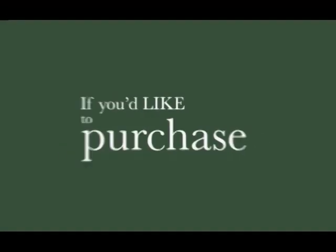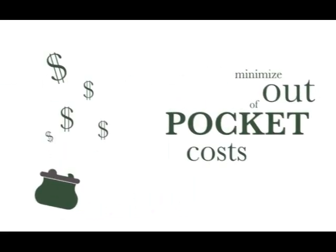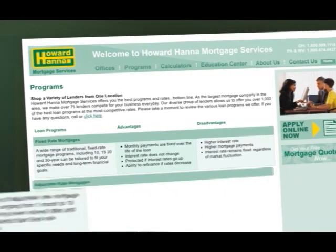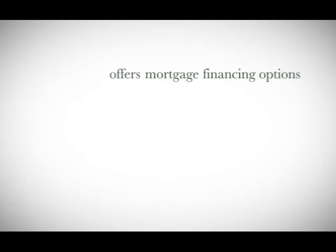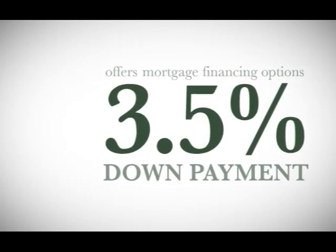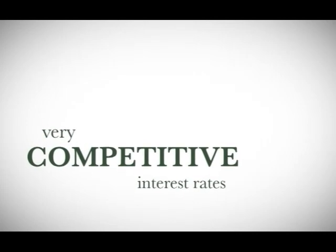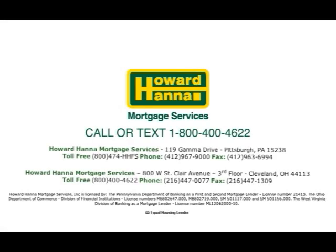If you'd like to purchase a home but are also looking to minimize your out-of-pocket costs, Howard Hanna Mortgage Services has mortgage programs to fit your needs. Howard Hanna Mortgage Services offers mortgage financing options with as little as a 3.5% down payment, coupled with very competitive interest rates. Contact your local Howard Hanna real estate office and ask to speak with a regional finance manager today to receive a free mortgage consultation.